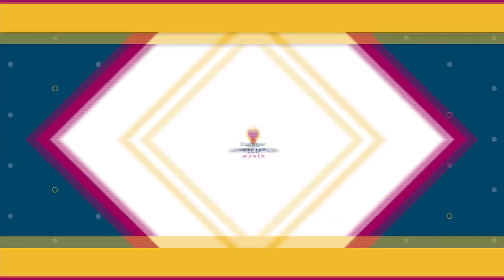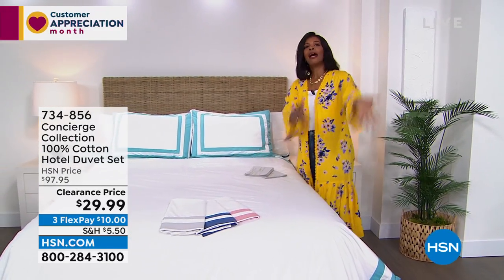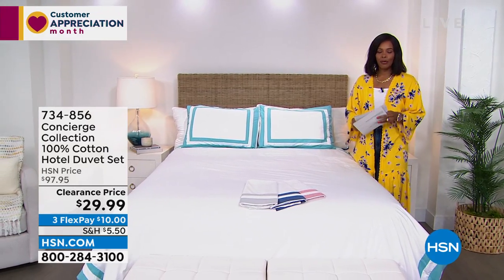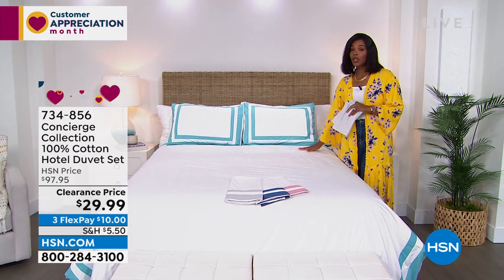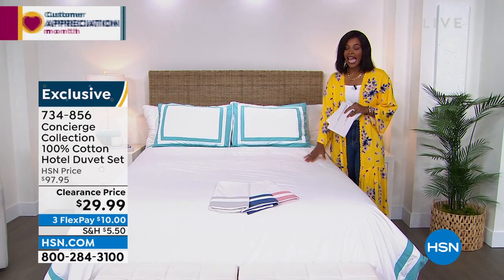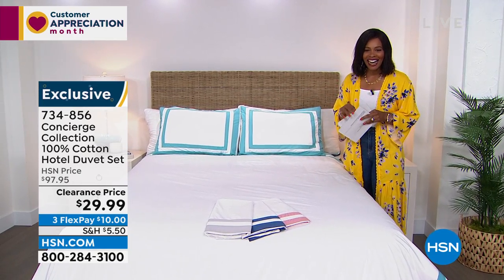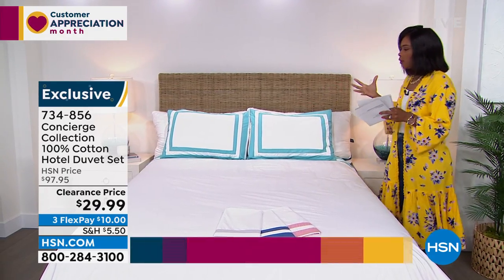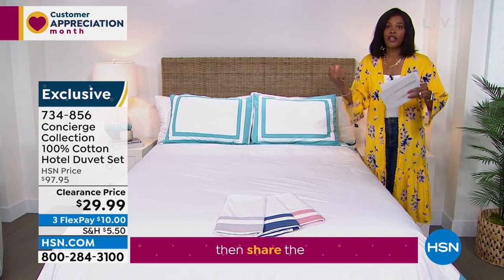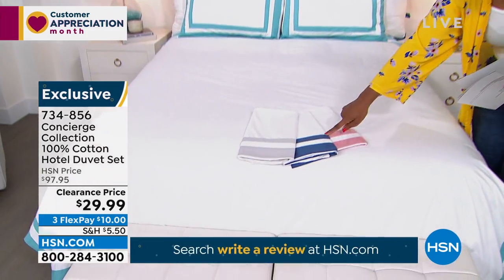Now we're coming inside — and this is where the Concierge Collection comes into play. 100% cotton in a beautiful hotel-style — look at this: a hotel duvet and shams, getting all three pieces — two shams and the duvet — for $29.99. Regular price was closer to $100, but not when on clearance. You have your choice of aqua, silver, navy, or rose. The price and value are out of this world. Doesn't matter your size — twin, full queen, king, or California king. Ellen Bunner, one of our home experts, is joining us.